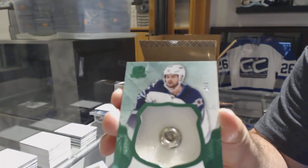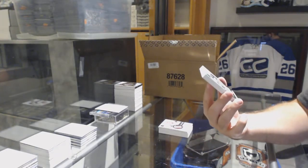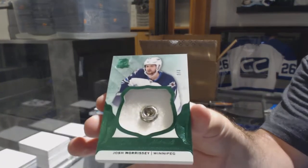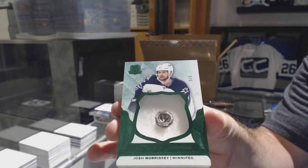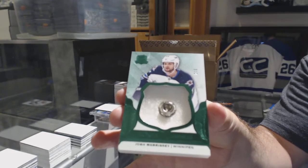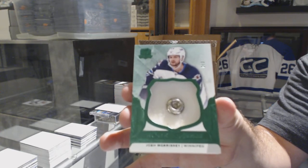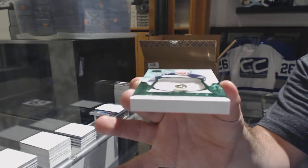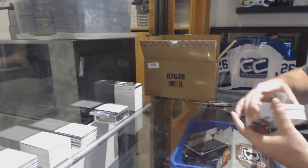Button — number two of three, rookie button for the Winnipeg Jets, Josh Morrissey. Two of three, Josh Morrissey. Massively thick cards by the way — that's cool, you don't see many of those. Last box mojo.